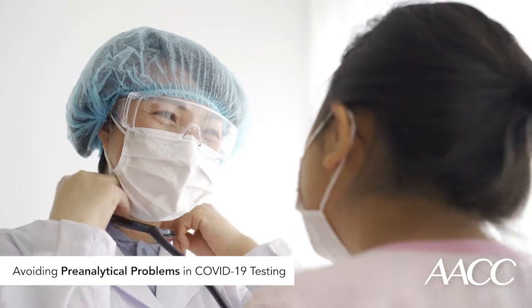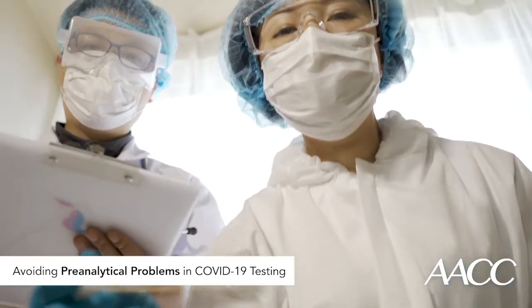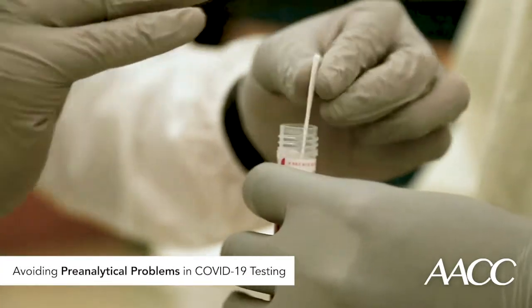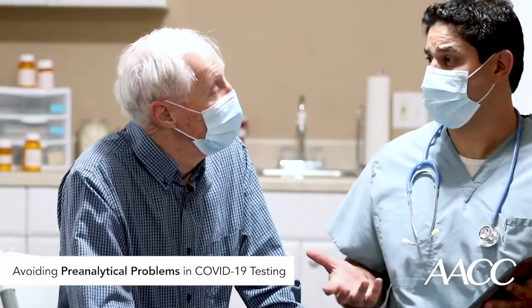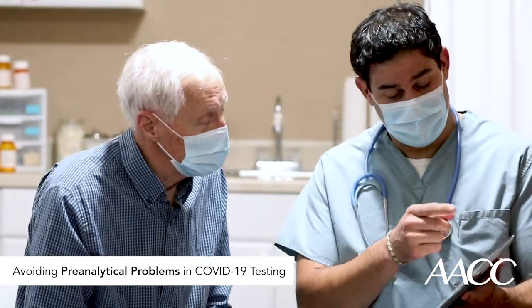Physicians and their patients likely do not fully appreciate the impact of all the steps in the total testing process. In the laboratory, we divide the testing process into three phases: pre-analytical — those are the things that happen before the sample gets to the lab — the analytical phase, which is the actual testing process, and then the post-analytical phase, which are the things that happen after the test result is reported. Today, I want to talk about the pre-analytical process because it's the source of most errors in patient testing.